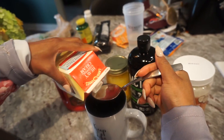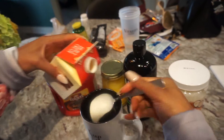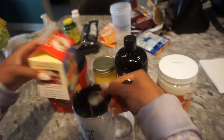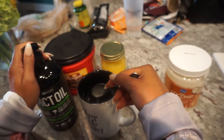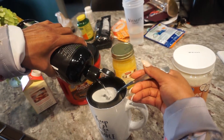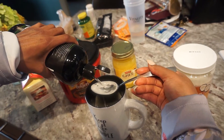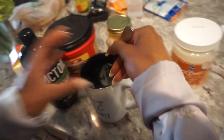So a tablespoon and a half to two tablespoons of butter, two tablespoons of heavy whipping cream, and then I'll do two tablespoons of MCT oil.